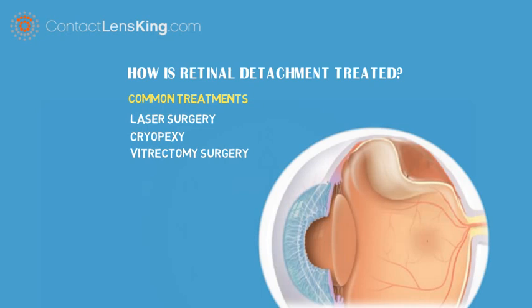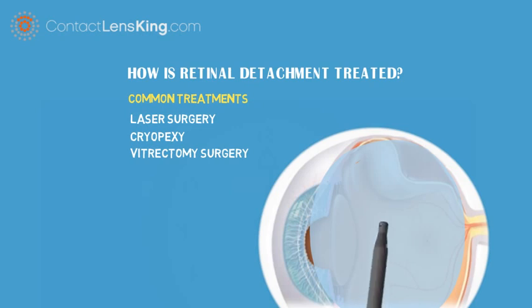Vitrectomy surgery. In cases where retinal detachment is caused by fluid buildup within the vitreous, a small incision can be made, where a tool is used to remove additional fluid, relieving pressure.